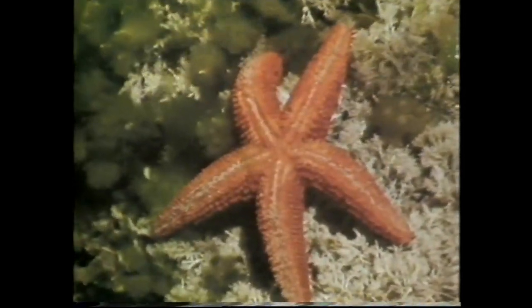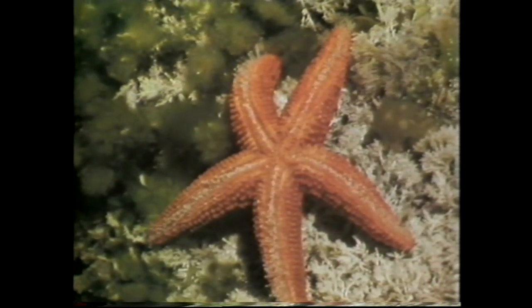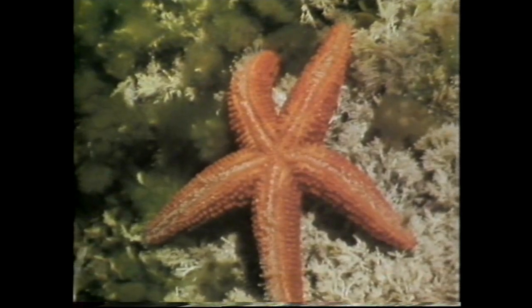Tough coverings protect animals from enemies too, and the sea star is covered with spines. It moves slowly but seeks out pools where it creeps and grips on the rocky bottom with tiny suckers, themselves water-filled.